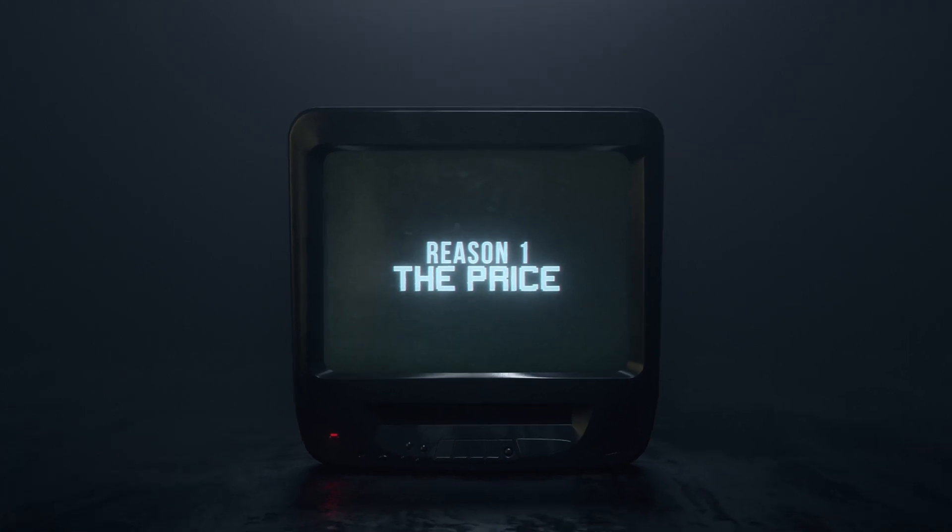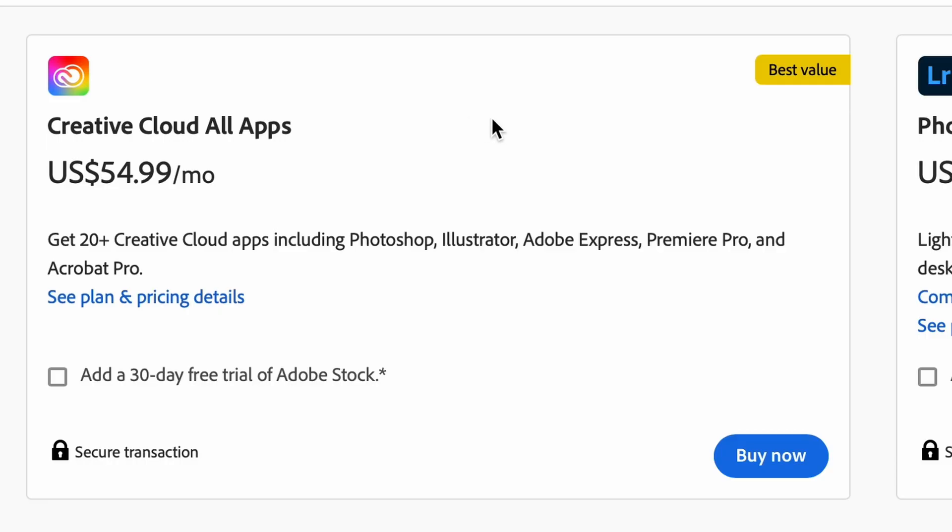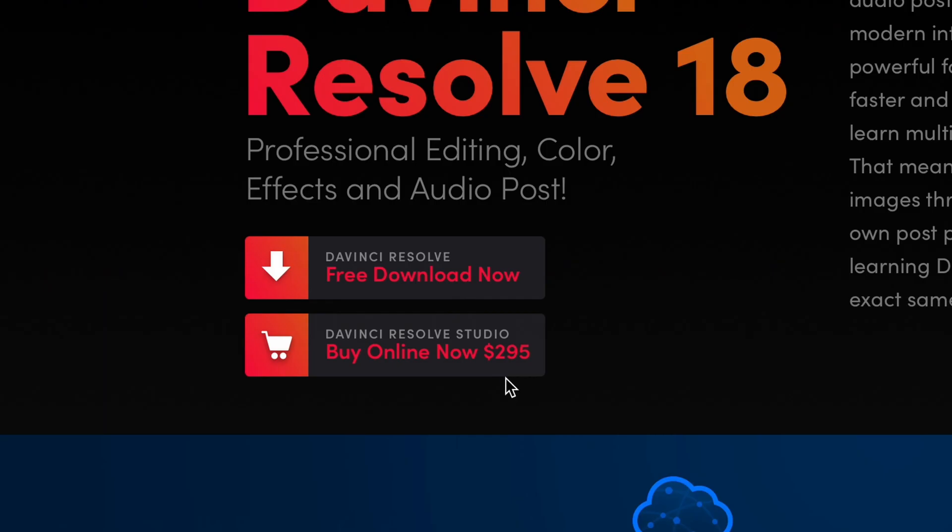Right now, if you jump on Adobe's website and look up the Creative Suite — which in my opinion is probably the best value for getting all the editing softwares you're going to need — you're going to be spending about $55 USD per month. So at the end of the year, you're spending $659.88. With DaVinci Resolve, you're spending $295 flat rate. That's it. On top of that, Blackmagic has gone even further, and if you pick up a camera or certain accessories from Blackmagic Design, you're going to get the full blown DaVinci Resolve Studio Suite for free.